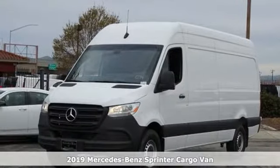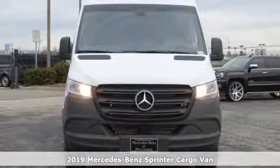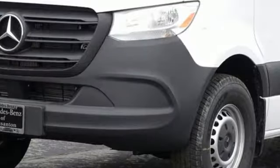Here's a new 2019 Mercedes-Benz Sprinter cargo van. Help your business stand out with the unmistakable design of this Sprinter. It boasts an impressive list of features like these.